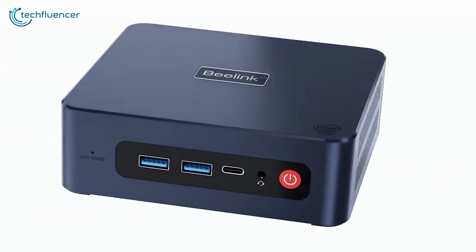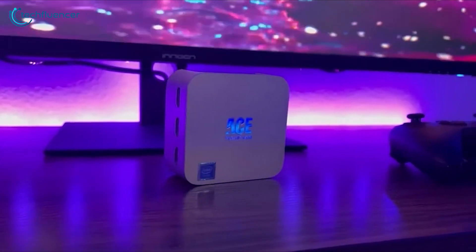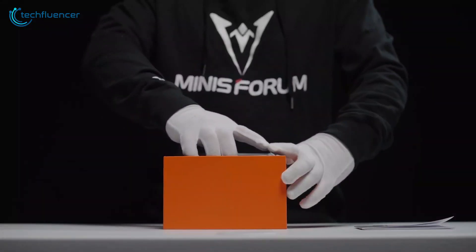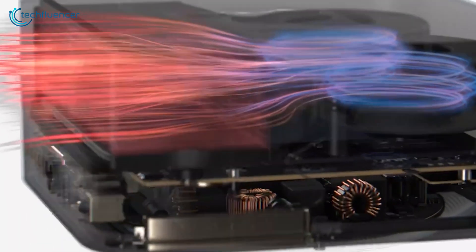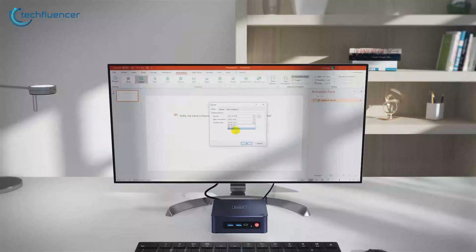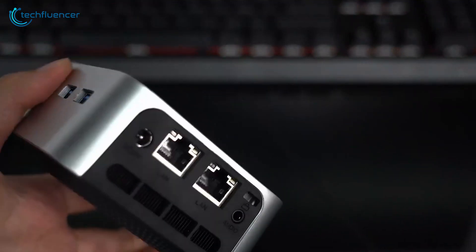Don't let their miniature size fool you — mini PCs come offering a powerful and portable alternative to laptops and desktop setups. But choosing the right one could be a hassle, considering the market's filled with so-called mini PCs that are advertised to get the job done. With that in mind, in our video today, we've come up with a list of 7 best mini PCs you should not miss out on. So, without further ado, let's begin.